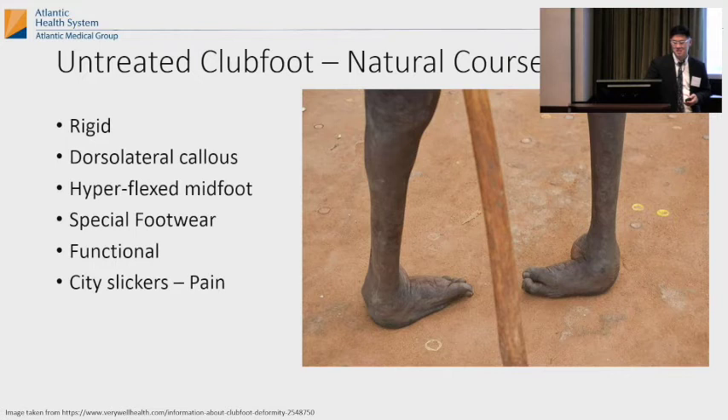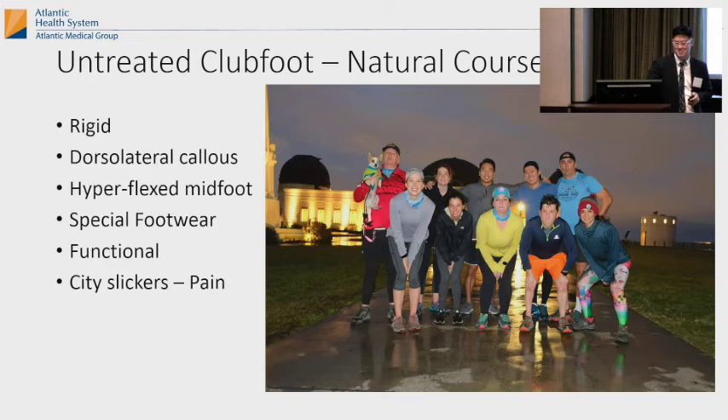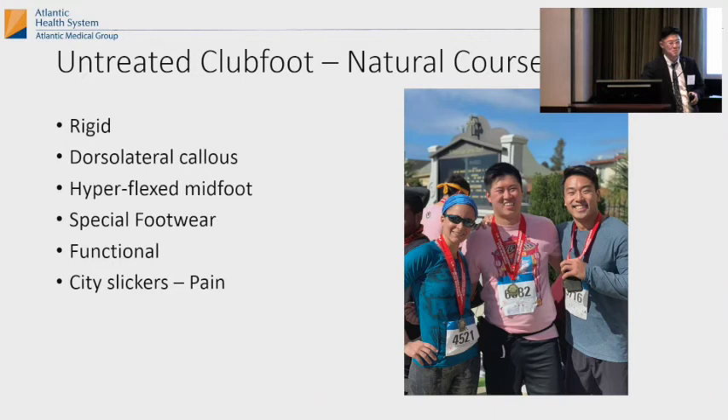I joined some running club last year to get back in shape, and one of these people has like a residual clubfoot deformity. We ran this 10-kilometer race — a Chinatown race — and you can't tell but one of these people has a clubfoot. He beat me by like 30 minutes with a residual clubfoot deformity. These people are really functional.